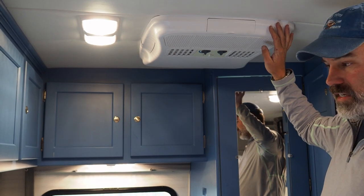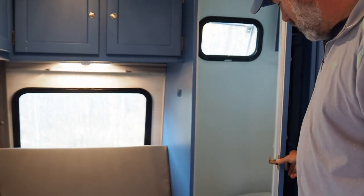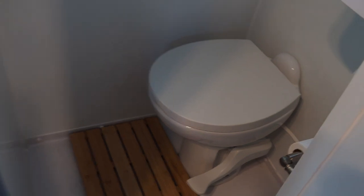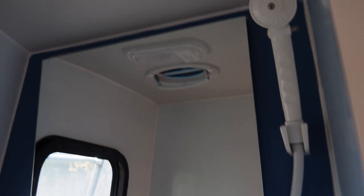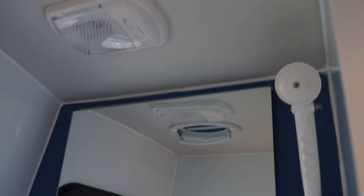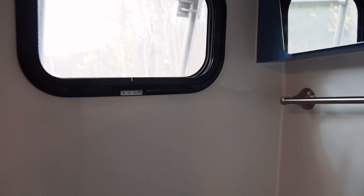It does have a full wet bath — a toilet, a shower, and a sink — and all the water just drains right out the floor. There's a little vanity with a mirror that pulls out to reveal a couple of shelves. There's also a fan in the ceiling for ventilation.